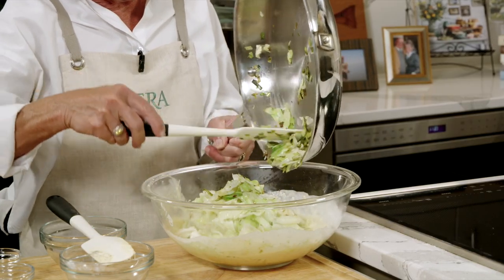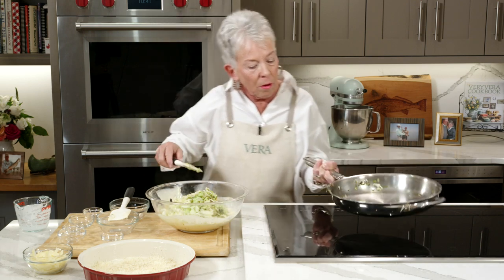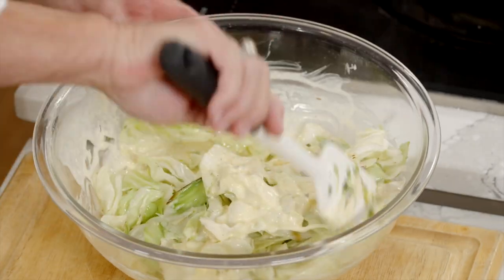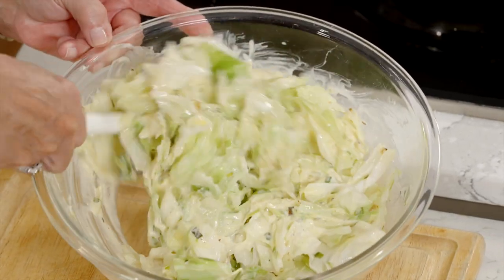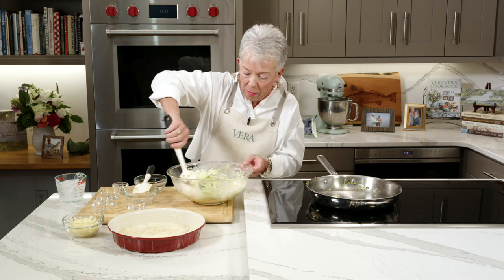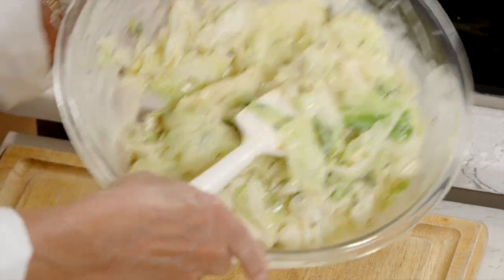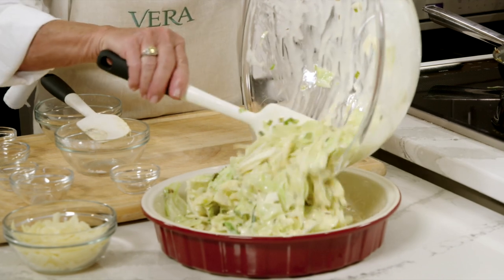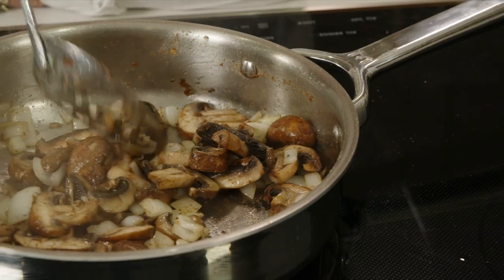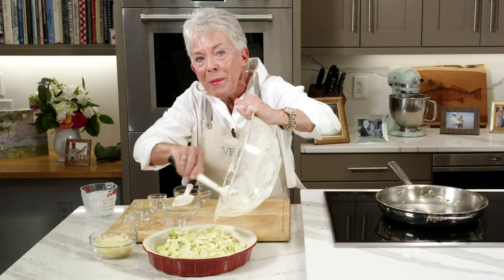I'm going to transfer this to the au gratin mixture — does that just look amazing? This would be so good with a pork chop or tenderloin, or even a steak. Let's just blend this together — I like to fold it because you want some of that egg to make it fluff up. Then I'm going to add this to my prepared pan. I've got my oven preheated to 375. I'm going to top this with some more cheese, pop this in the oven, and when we come back we're going to get started on Jones's chicken cacciatore — you don't want to miss it.